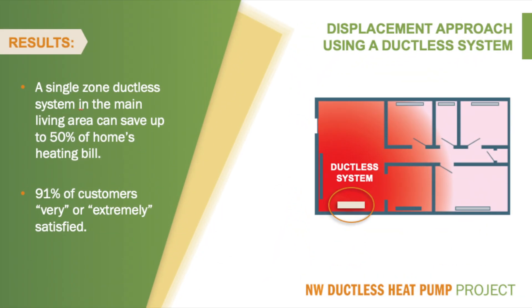When all three steps are performed properly, the results are nothing short of amazing. Homeowners can save up to 50% on their heating bills, and when you heat with electric resistance heat, this can be a lot of money. Customers love their ductless heat pumps, with 91% of homeowners surveyed reporting that they are very or extremely happy with their ductless heat pumps. This is the highest level of satisfaction, comparable to some of the most successful and popular consumer products ever sold. For HVAC contractors, there is nothing that we sell that can satisfy customers to this extent, and when our customers are this happy, they tell their friends, family, and neighbors all about it, generating referrals that are very important for the business.